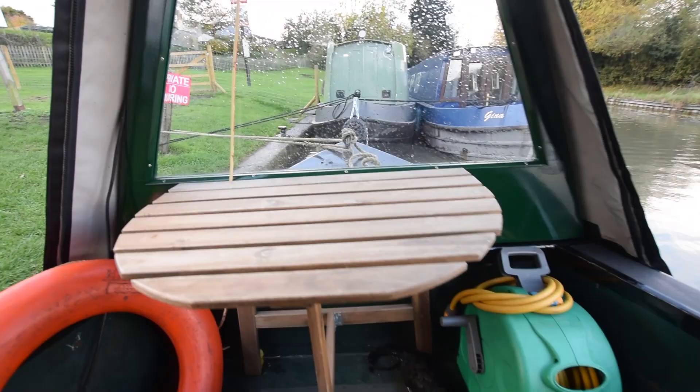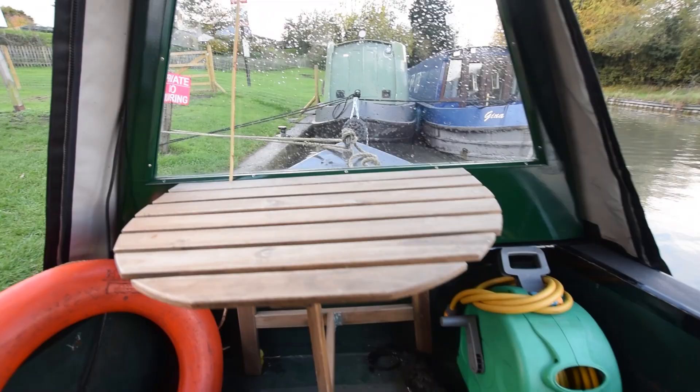So there we go — a really, really sweet, cosy home or holiday boat, whatever you're looking for really. That's Holly. For further photographs, a fully downloadable coloured brochure, and the price, go to our website at www.rugbyboats.co.uk. Thank you.